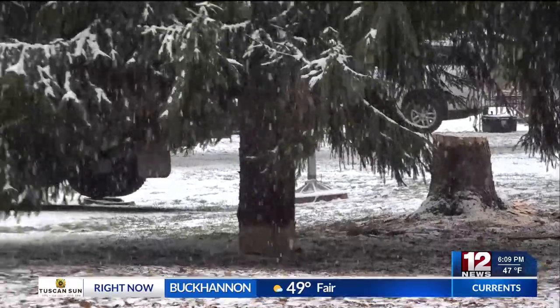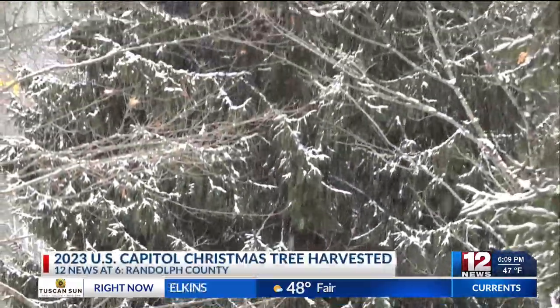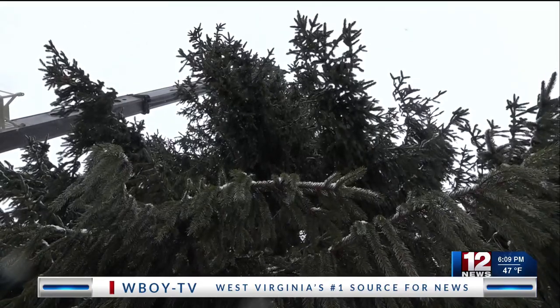I've felled hundreds, thousands of trees in my life, and that was the first tree that I've ever put on the ground that didn't pop. Capitol Architects chose the 63-foot Norway Spruce Tree, which project officials estimate to be less than 40 years old, to be the 2023 U.S. Capitol Christmas Tree.